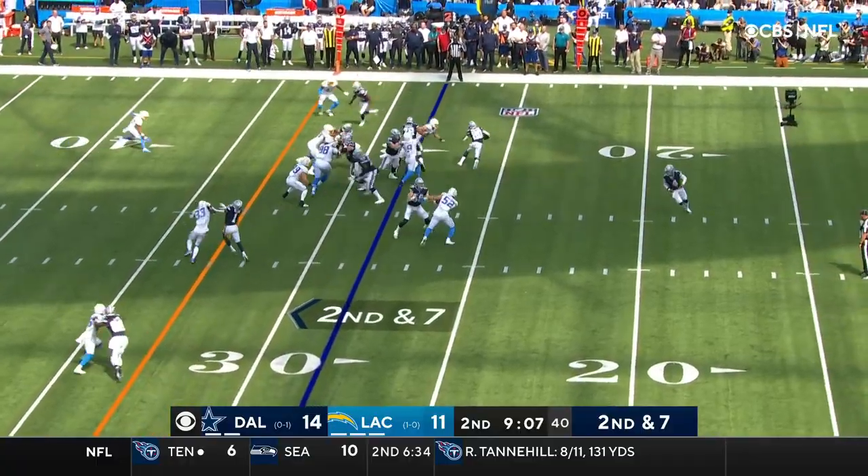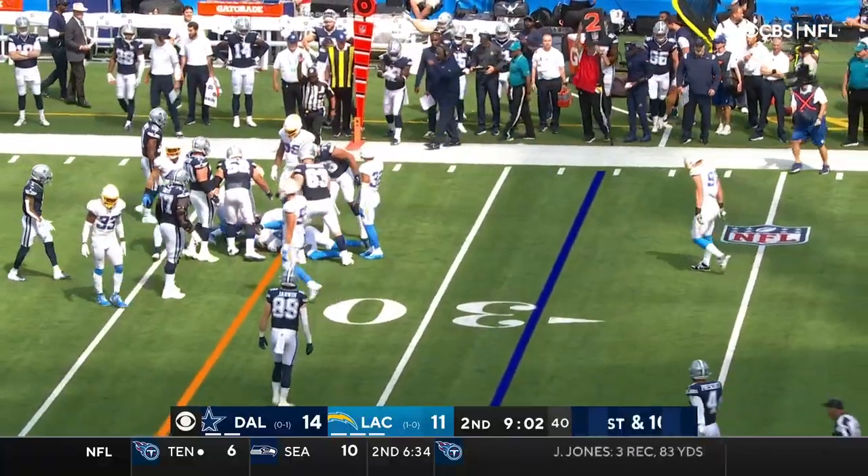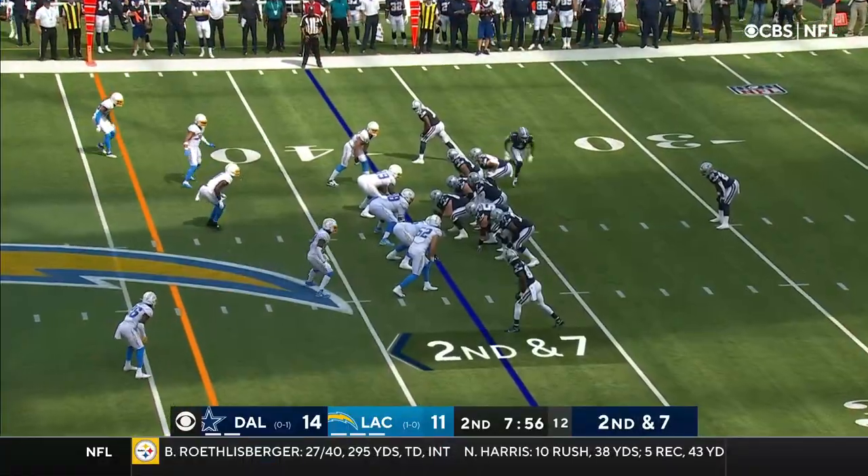Second and seven. Holland slips through a tackle and picks up the first down. He got away from Bosa. With two touchdowns and another one today.